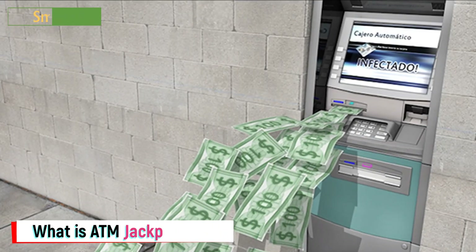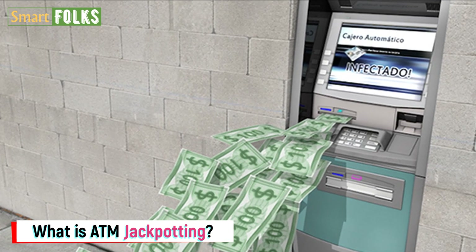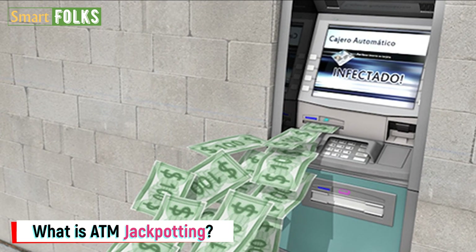What is ATM jackpotting? ATM jackpotting is the practice of identifying and taking advantage of an ATM's vulnerabilities. The goal of these jackpotting operations is to pressure the machine into dispensing all of its cash reserves.